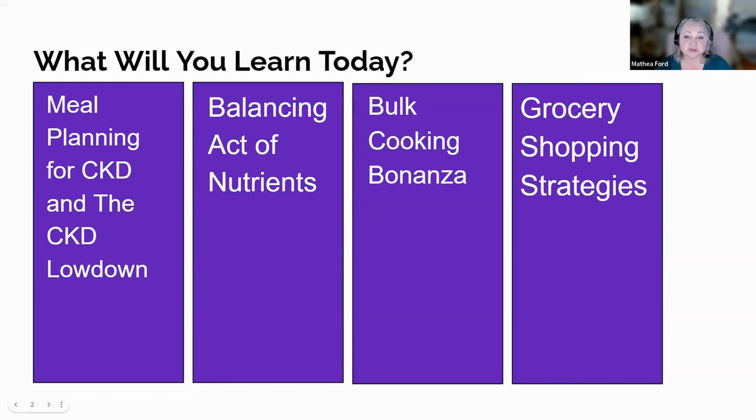Hey there, fabulous foodies of the season two perfection age group. Ready to dive into the world of kidney-friendly cuisine? If you thought CKD meant can't know delicious, think again. We're about to prove that theory wronger than socks with sandals. Here's what's on the menu — meal planning for CKD. Think of it as designing a culinary masterpiece that not only tickles your taste buds, but also gives your kidneys a big old thumbs up.